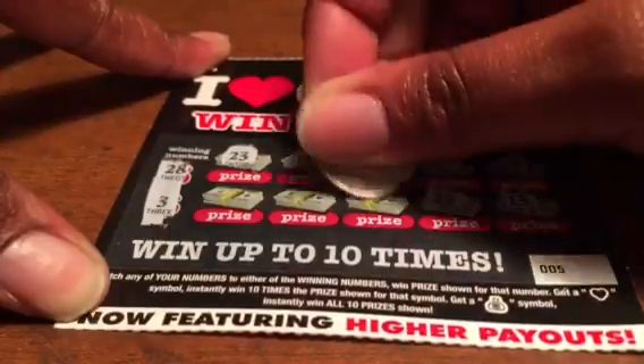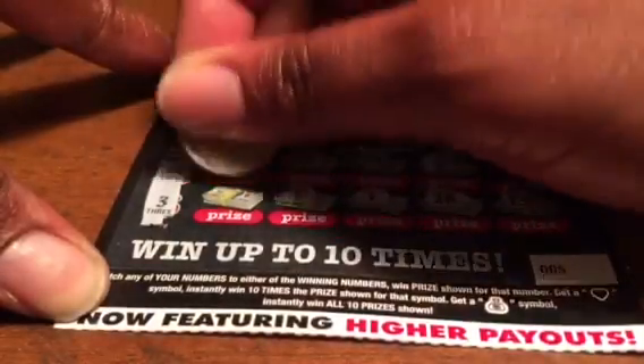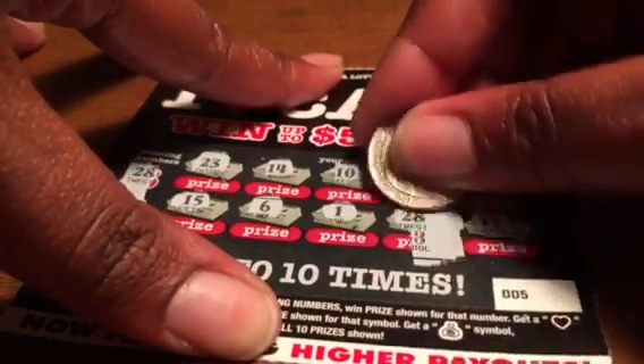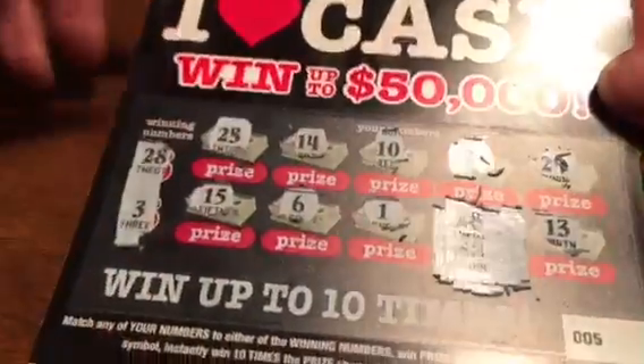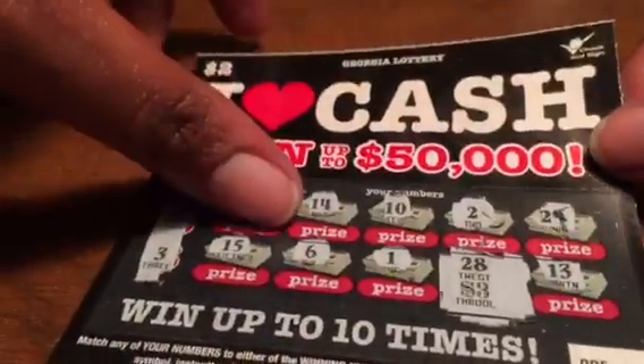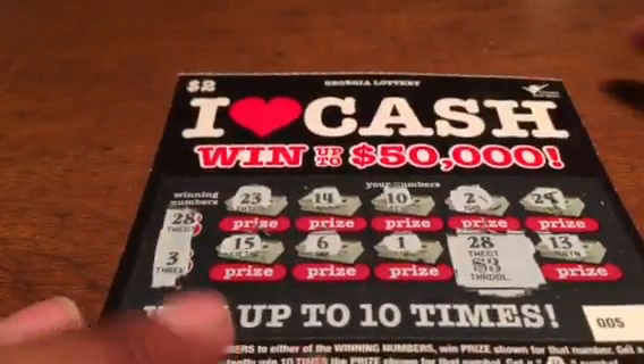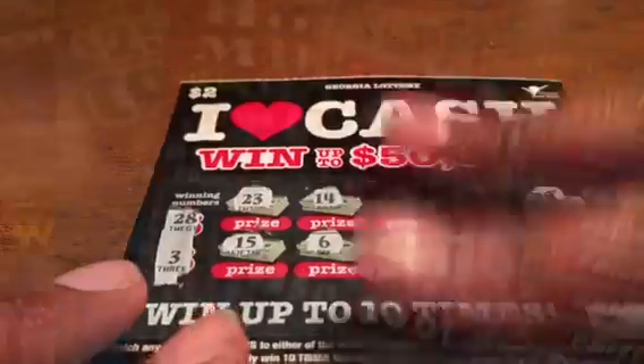Ticket number five — looking for 28 and 3. Got one! Like I said, one winner — maybe that's the fifty thousand dollar winner? Behind this 28 is three dollars. We'll definitely take it! We only got one winner and that's on ticket number five — a three dollar winner. Thank you guys for watching, until next time, talk to you later, peace.